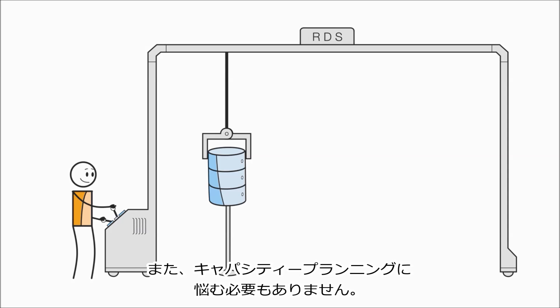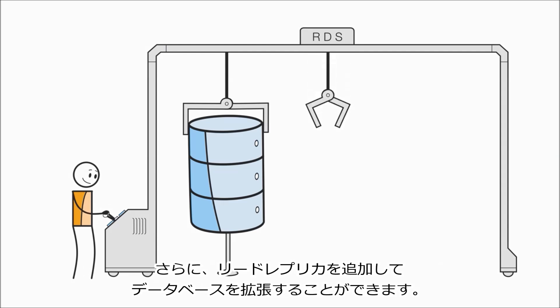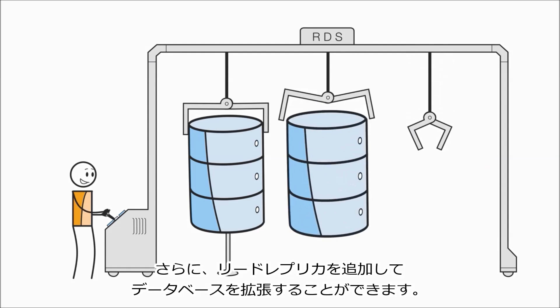And there's no need to stress out about capacity planning. Scaling up your databases becomes easy because you can get more capacity and horsepower whenever you need it. You can even scale out your database by adding read replicas.